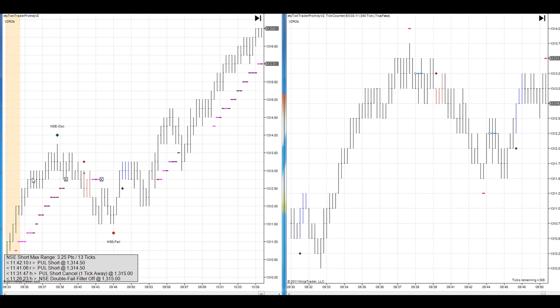Hi, this is David Marsh with eMiniTradingStrategies.com. This is the weekly update. Today is February 25, 2011. Pretty good week. We had a couple one and done days, and a couple days we took a couple losers and had to recover.